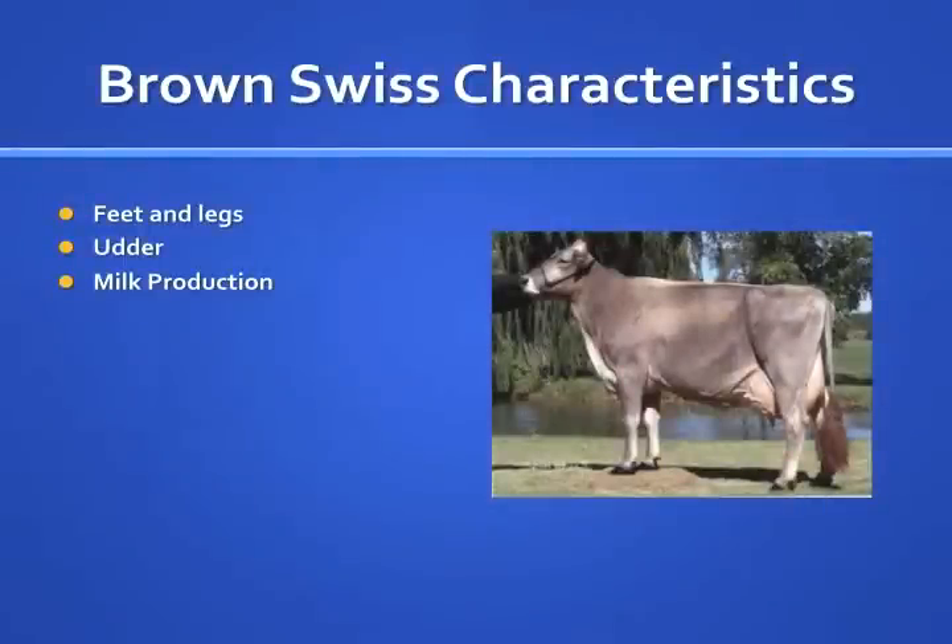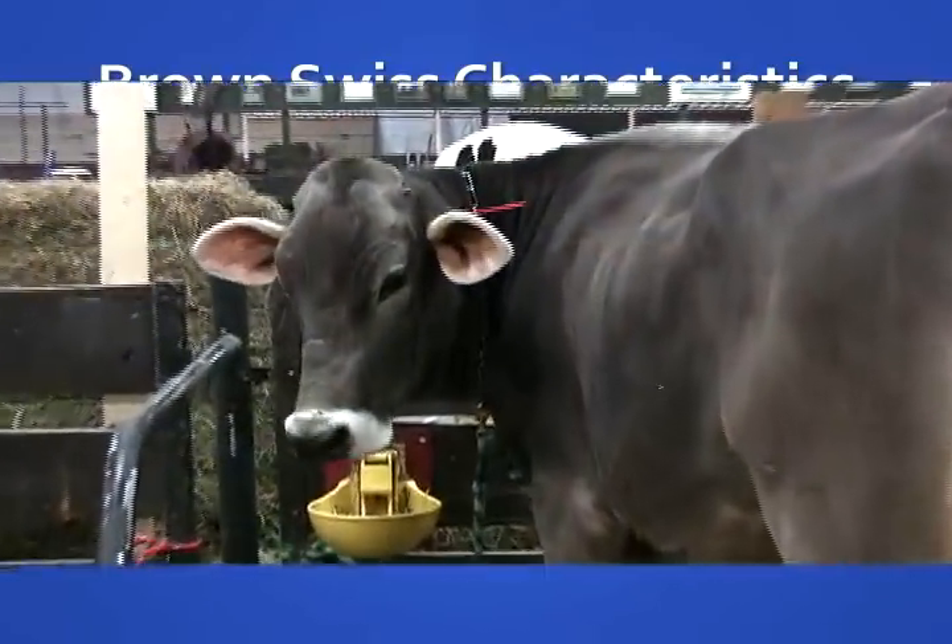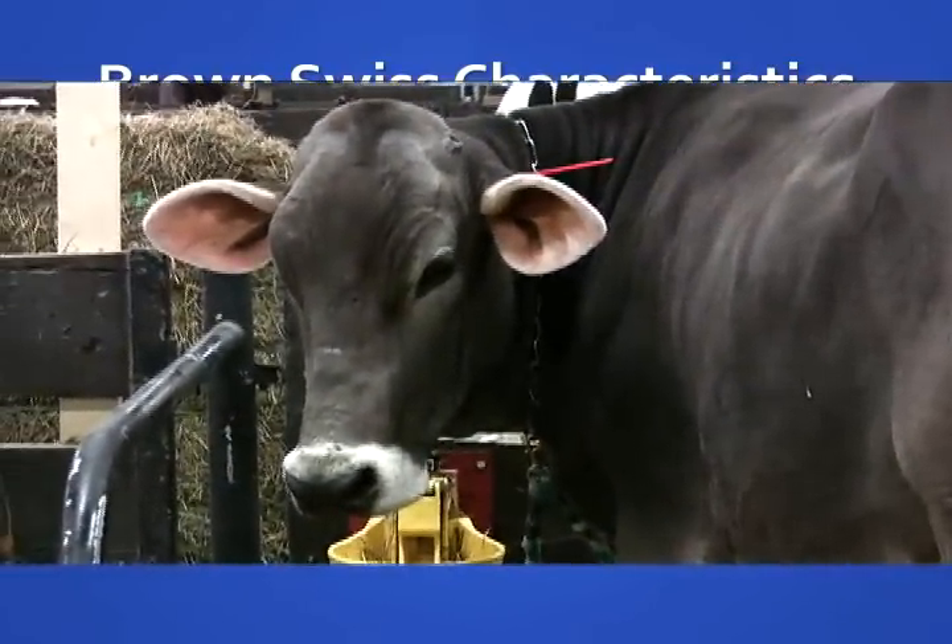The Brown Swiss cow is known for having desirable feet and leg structure and an attractive udder. She can produce a moderately high volume of milk that is high in butterfat and protein. Her milk is suited for the production of cheese because it is considered to have the best fat to protein ratio among the dairy breeds.